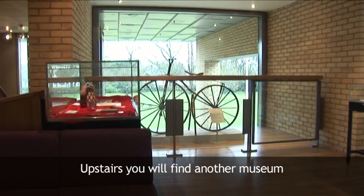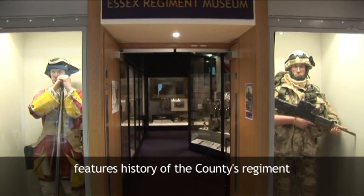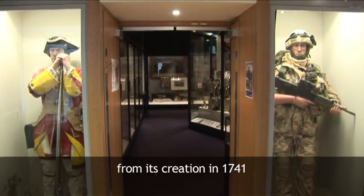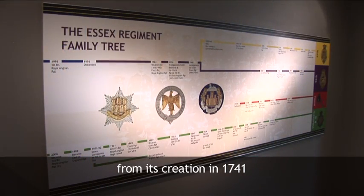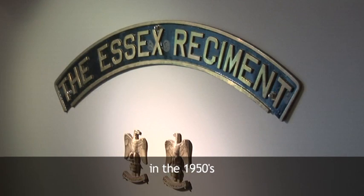Upstairs, you will find another museum within the museum, as the Essex Regiment Museum features the history of the county's regiment from its creation in 1741 through to its amalgamation into the Royal Anglian in the 1950s.